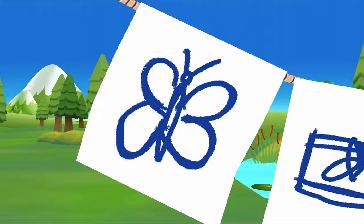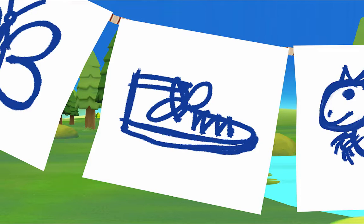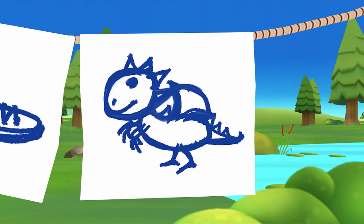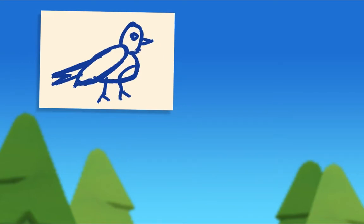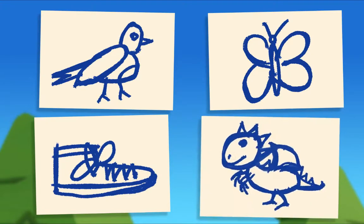Let's see if you can guess what my other paintings are. What's this? A blue butterfly — yes! And what's this? It looks like a blue shoe — that's right! What's this one? That's a blue dragon! Did you notice something about all my paintings? Look again — I painted a blue bird, a blue butterfly, a blue shoe, and a blue dragon.